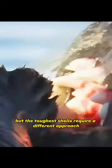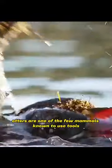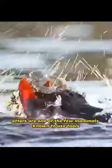But the toughest shells require a different approach. Otters are one of the few mammals known to use tools — they smash the clams open using rocks or other shells.